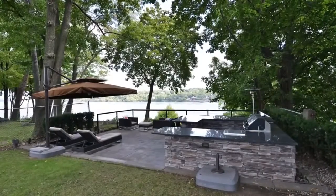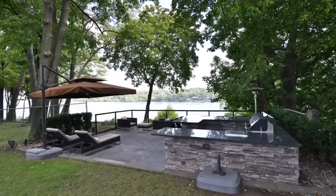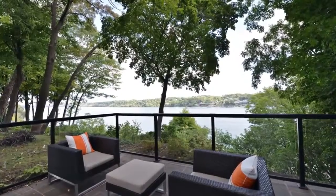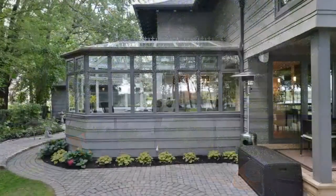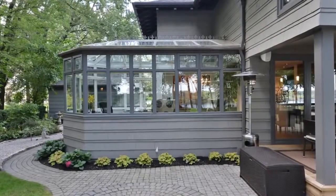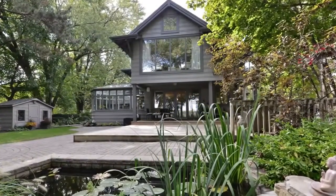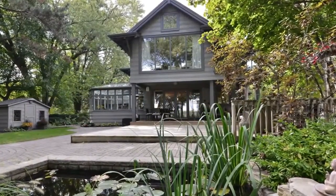The home is perfectly positioned on a beautifully landscaped waterfront lot, offering striking views of the Niagara River. The dramatic windows on all sides of the home provide abundant natural light from all directions and create a constantly changing ambiance.